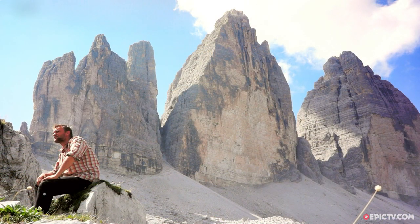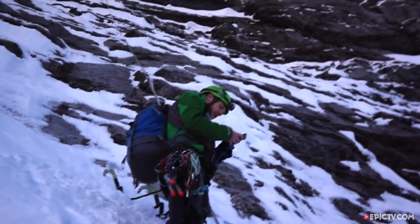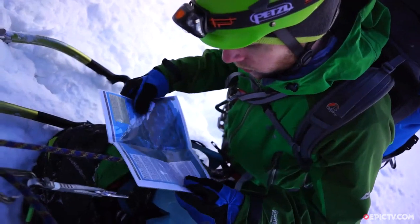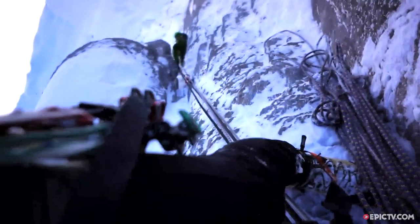Earlier this year, a friend of mine and I climbed the north face of the Eiger, the 1938 route. Throughout the whole climb you can see the mushroom, which is this freestanding pillar attached to the north face. It's a well-known tracking wingsuit jump, so I thought I've got to head back with my wingsuit and jump it for sure.